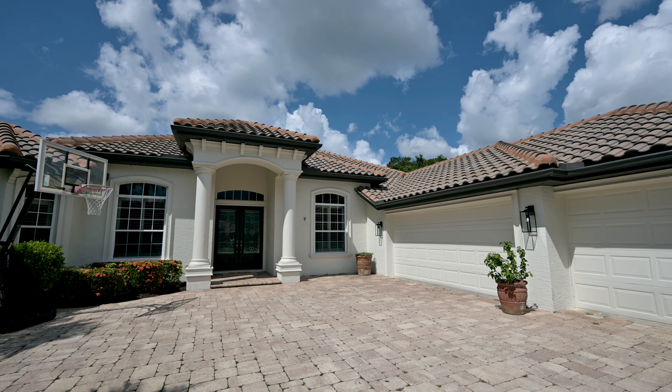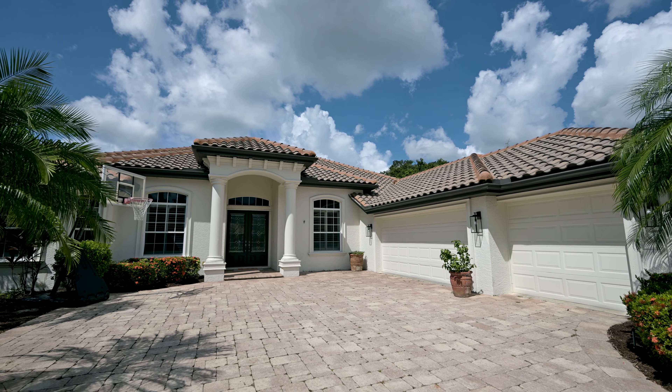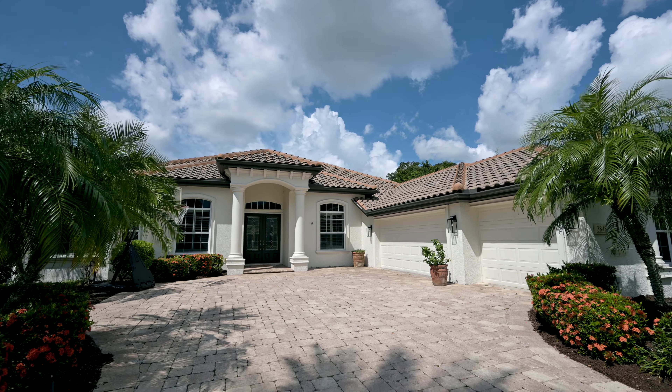I hope you enjoyed this tour. My contact information is at the end of the video, so make sure that you reach out and schedule your showing today.